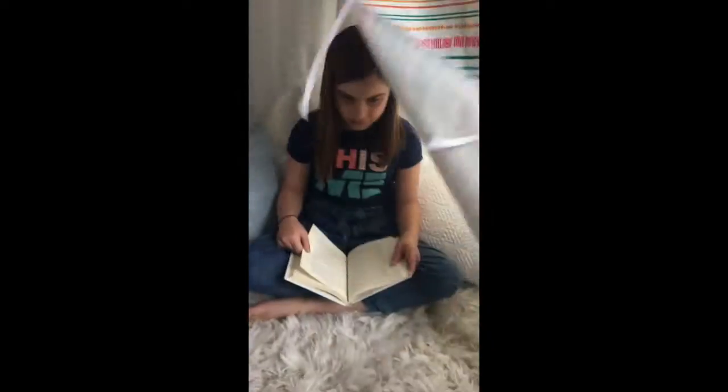Hi everybody, it's Mrs. Thatcher with another video about setting up school at home. Today we're going to talk about the reading nook. This is one of our reading nooks, the teepee, and we have Ella in here today.